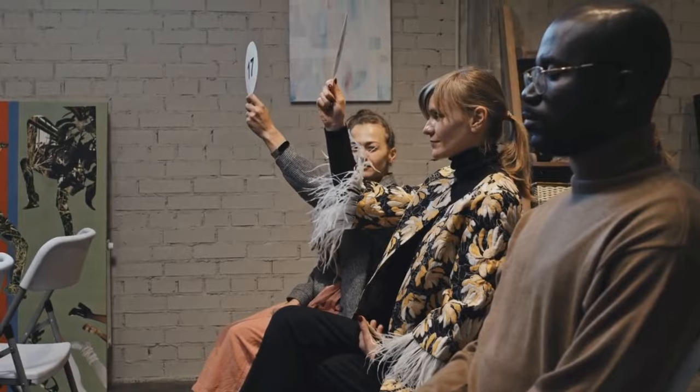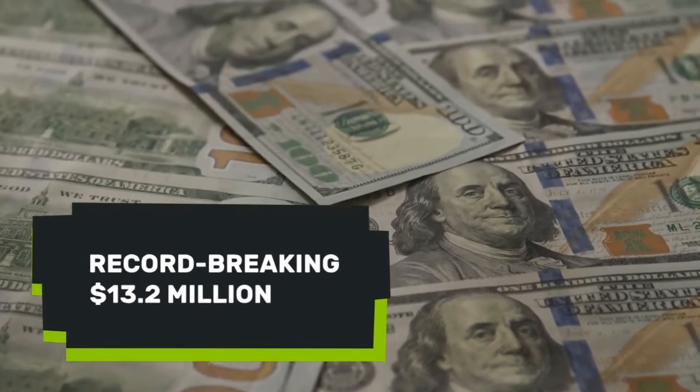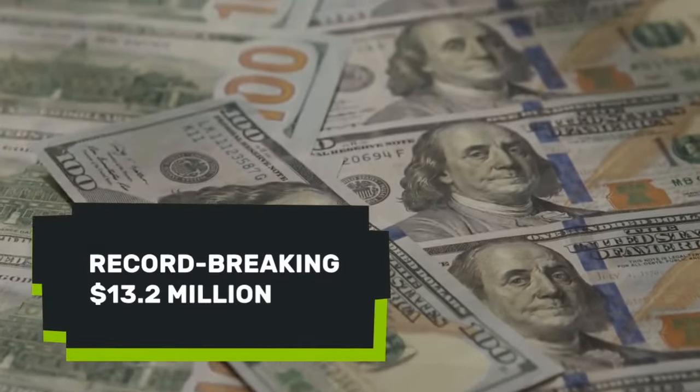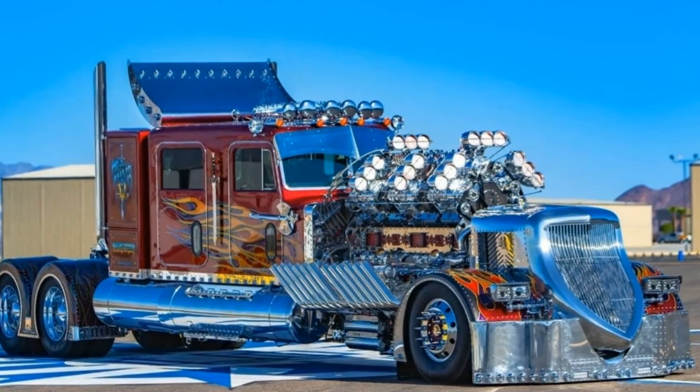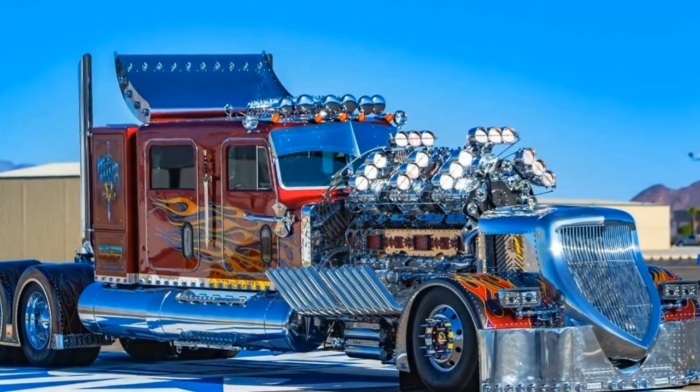Thor 24's grandeur was recognized at an auction in Saudi Arabia, where it sold for a record-breaking $13.2 million — the highest price for a custom vehicle at auction, as reported by Business Insider. This sale not only reflects its engineering prowess, but also its status as a rolling piece of art.